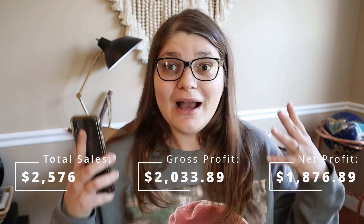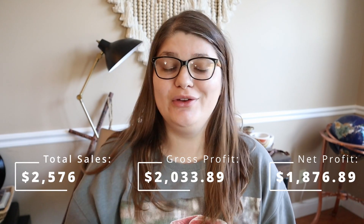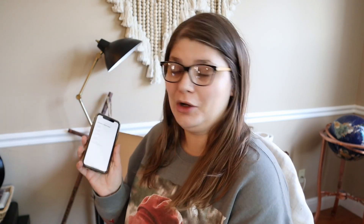With that $157 cost of goods, my net profit at the very end of the day is $1,876.89. Net profit was definitely down this month, but it's okay — this month has been slower for a lot of people. So if you guys are in that boat, you are not alone. I spent $157 to make $1,876 — I over 10x'd my money. So that's what we're hoping for.